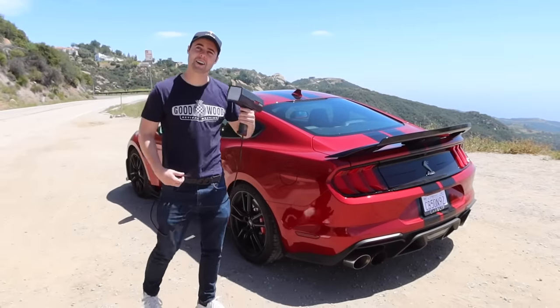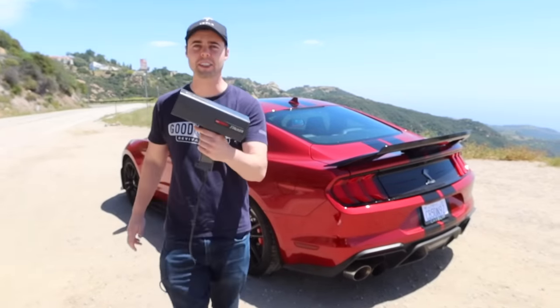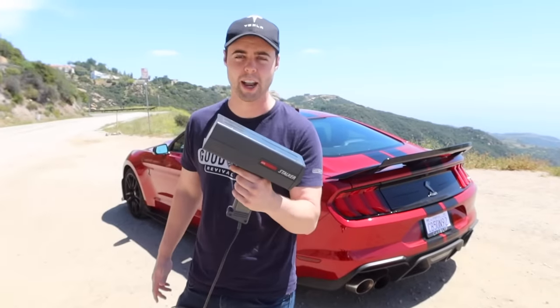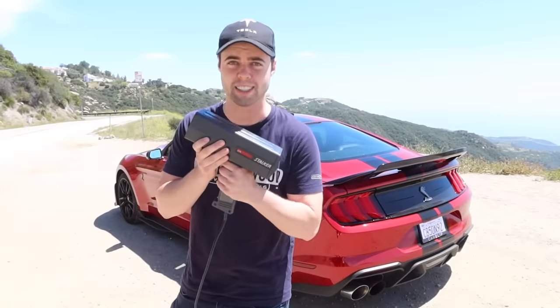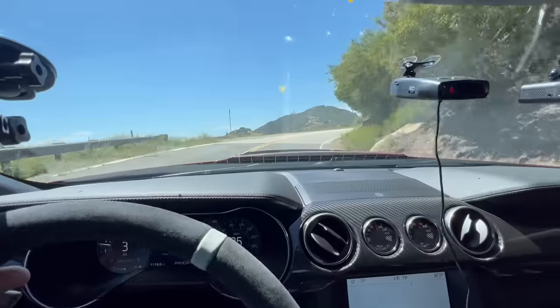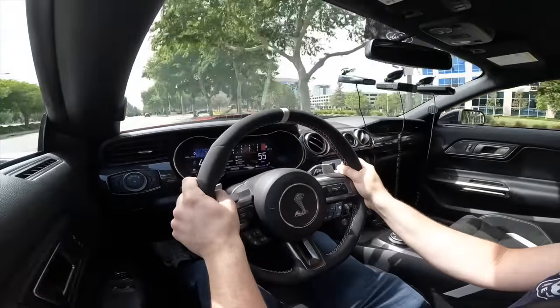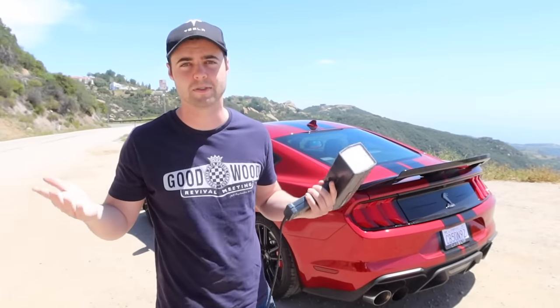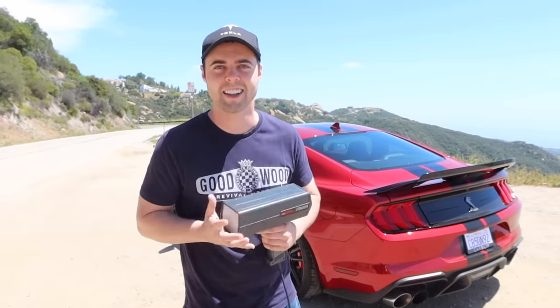To test the effectiveness of each radar detector, I've got a Stalker Police radar gun. First, I'm going to test which detector can detect the signal from the farthest distance. Then we're going to determine their effectiveness around blind turns, and lastly, we'll do a five-minute city loop with each detector to see how many times each one has a false alarm. One of the big things with cheap radars is they go off all the time, they're really annoying, and then you turn it off and it's basically useless.